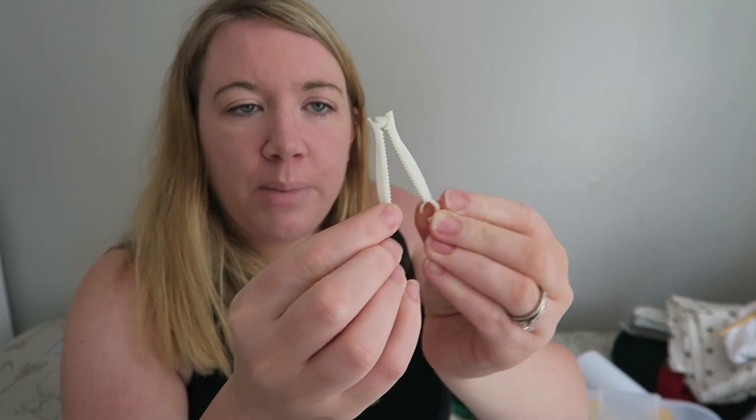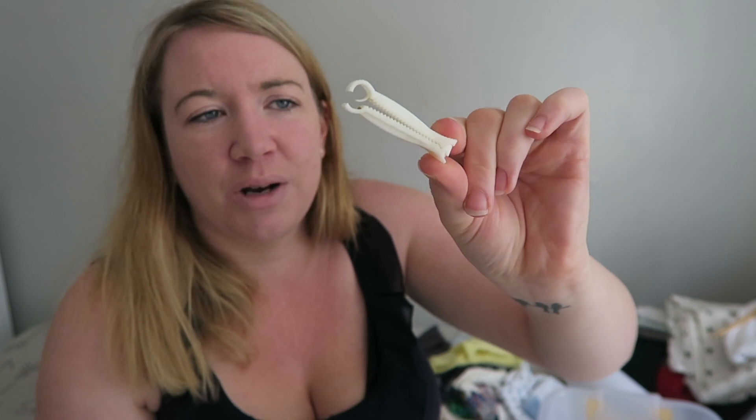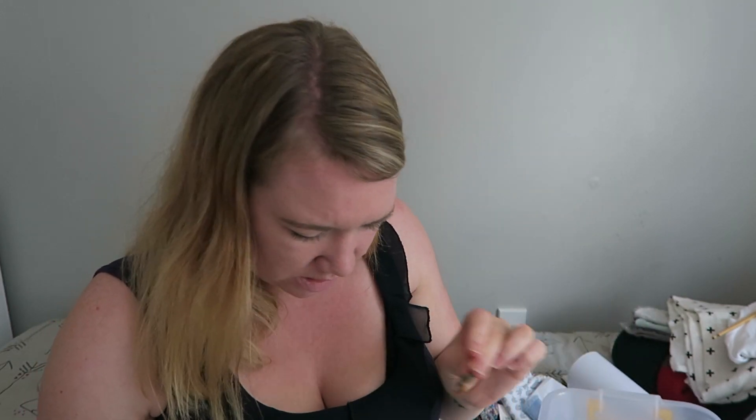I've got his little belly button clip — I know it's gross, I don't know why I keep these things, but I do. My kids are going to find these when I'm elderly and probably chuck it all out, but to me they're special. We've got his little umbilical cord when it fell off — I've got Roman's as well.